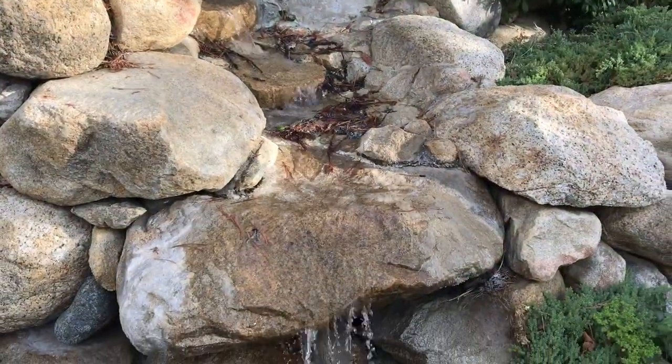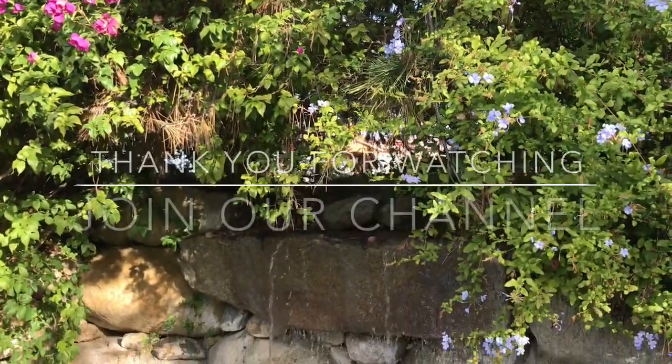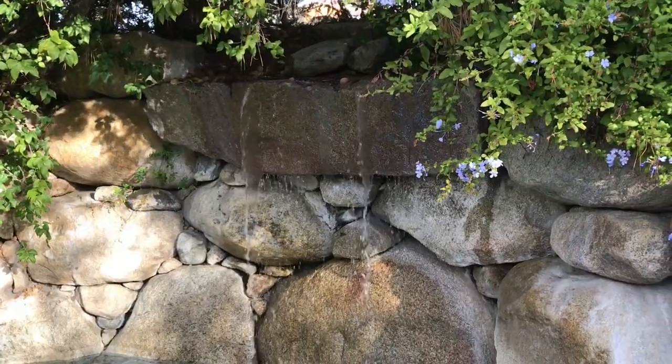I know this was a bit out of the ordinary, but it was so interesting to me that I had to share it with you. For those of you who took the time to watch, I want to thank you and ask you to join our channel. Until our next video, please take good care of yourself and stay curious.